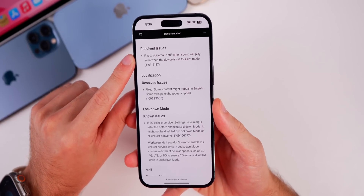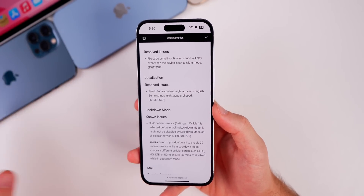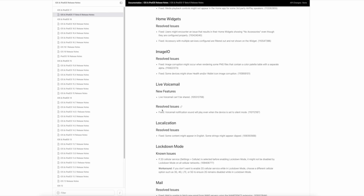I also want to point out one resolved issue that actually just happened to me before this video on my Beta 5 device — voicemail notifications would play a sound even if your device was set to silent mode. That has been fixed with Beta 6.